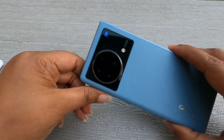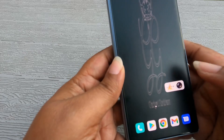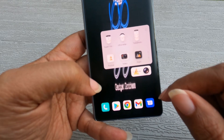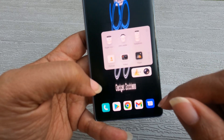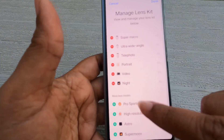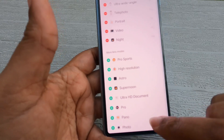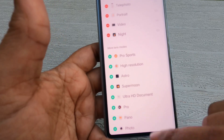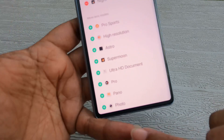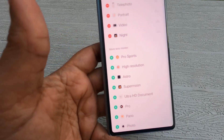Last but not least, I shot some pictures and a video for you. The camera app on this phone is wonderful. You have super macro, ultra-wide, and telephoto — and I came to find out you can change these to whatever you want. Video modes include night mode, pro shots, high resolution, astro cam, super moon, ultra HD, document mode which works more like a scanner, pro pano, and standard photo.